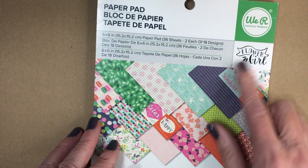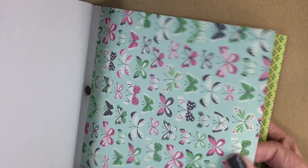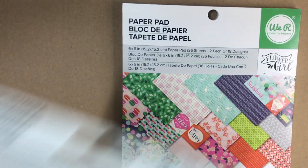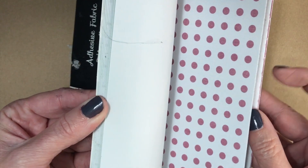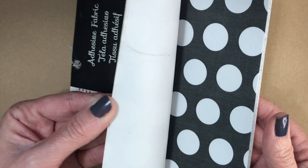We have this We Are Memory Keepers Flower Girl collection. I have a couple of these paper pads and their cardstock is really nice and thick. I went through my stash and I found that I also have the ephemera pack that matches it, so now I have some matching things to make projects with. And we have this adhesive fabric, which is super nice. This is great to make bows and add texture. I love the colors in this one, it's so nice.